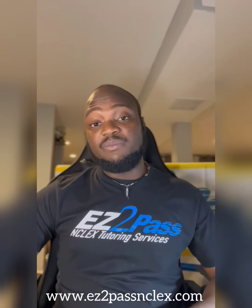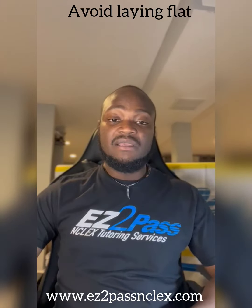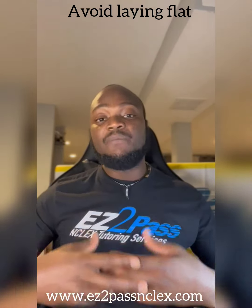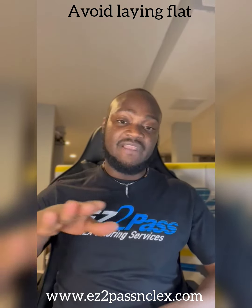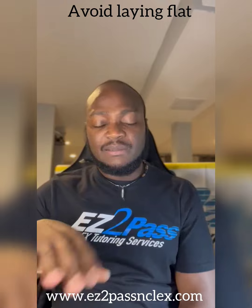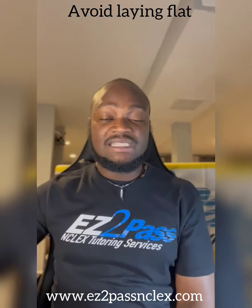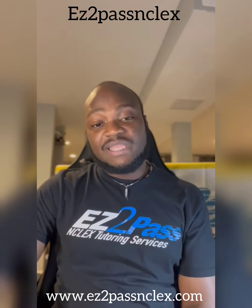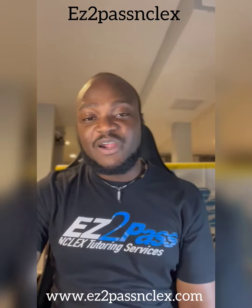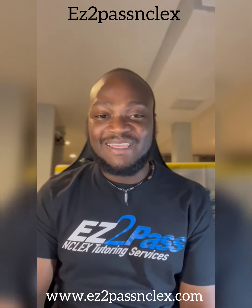Teach the client that if they're going to bed, they must elevate the head of the bed and avoid laying flat. Sitting up helps the food settle, whereas laying flat can stimulate regurgitation. So that's all in a nutshell for GERD — gastroesophageal reflux disease. Let me know if you have any questions by reaching out to the social media handles. Thank you.